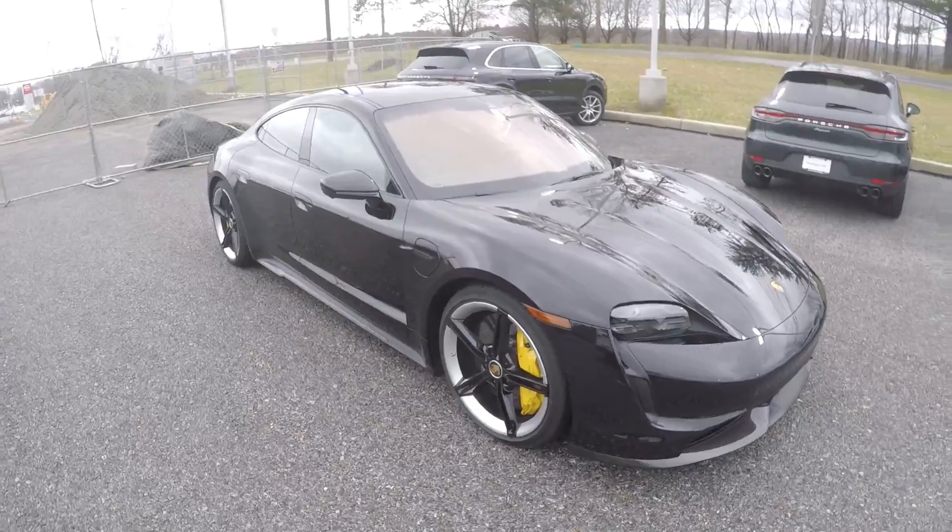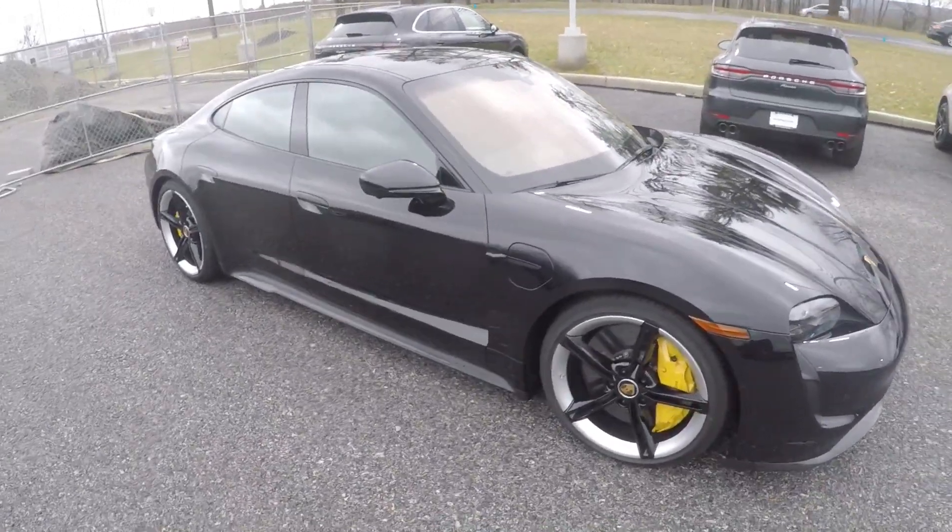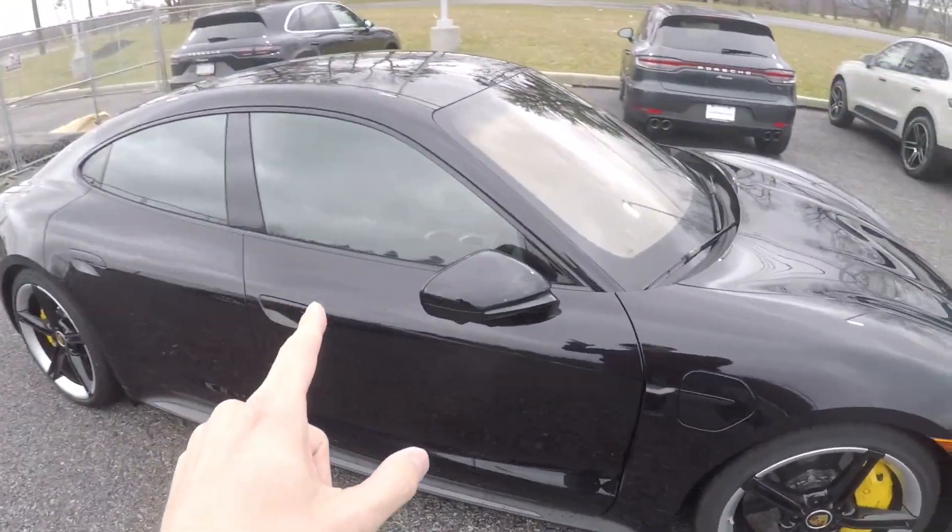It is an unseasonably warm and windy day here in Mechanicsburg. This car is finished in black with black leather as well.